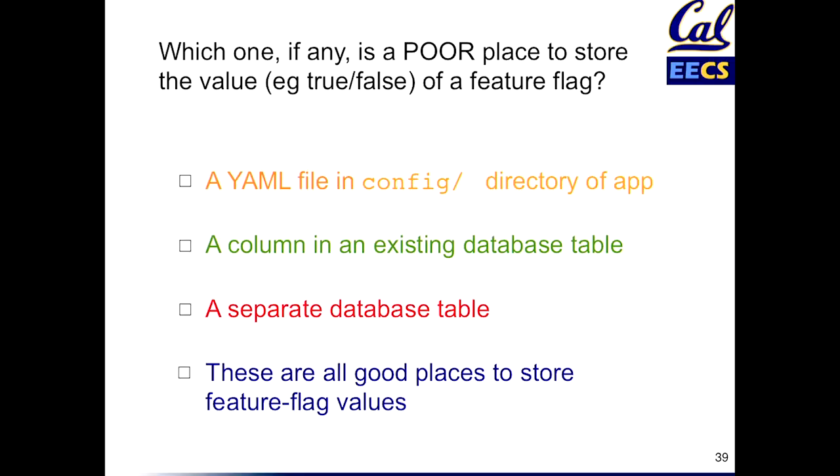Here's a question about feature flags given the discussion about how they're used: which one of these might be a poor place to store the value of the feature flag? Remember, it just needs to be a true/false value — at runtime, which code path do we follow? Could we store it in a YAML file in the config directory? Could we store it as a column in some existing table? Could we store it as its own separate database table? Or are all three of these good places to store a feature flag?